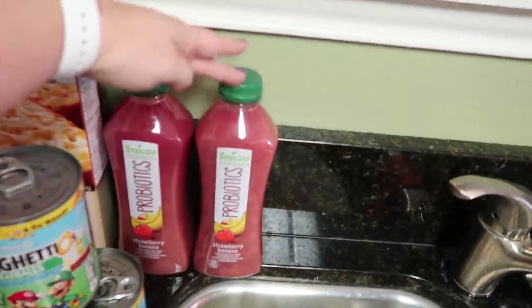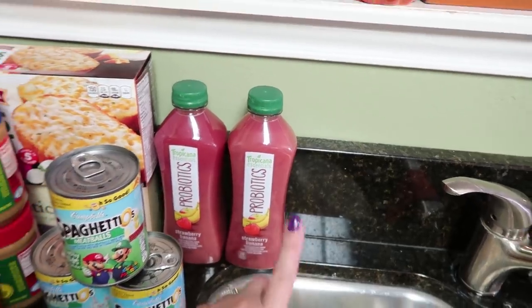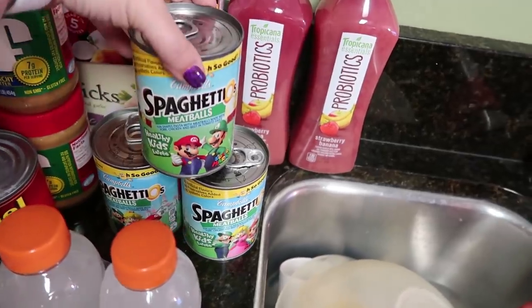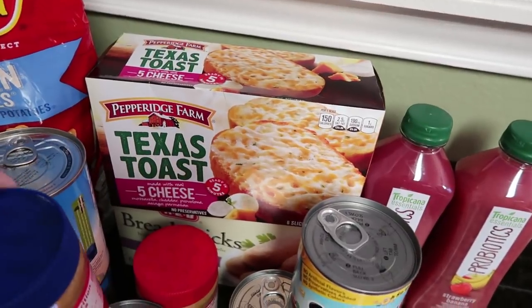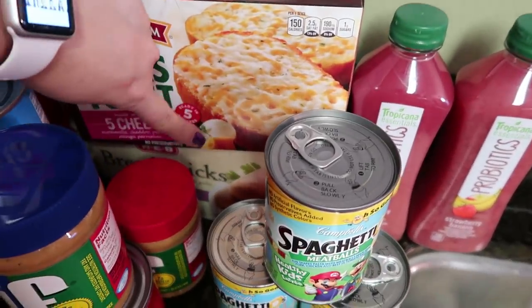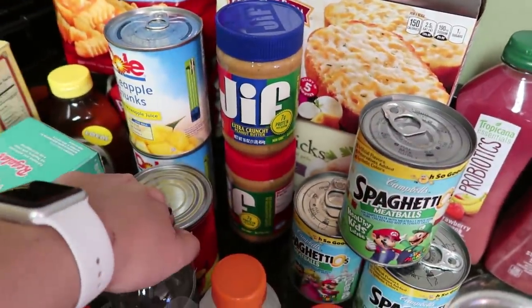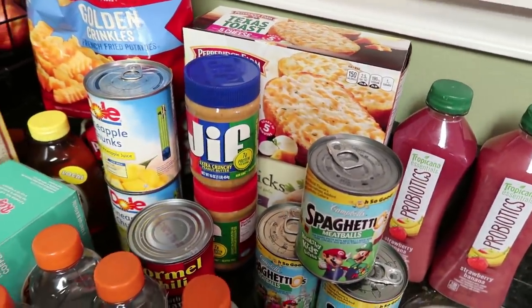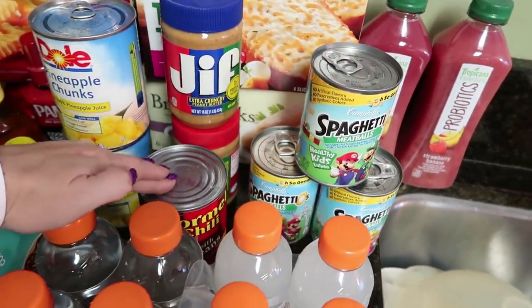I got two of these because there happened to be a coupon, and I love them - they're my favorite. I got both of the same flavor, strawberry banana. Then my kiddos asked if they could have some SpaghettiOs, so I picked up three cans of the SpaghettiOs with meatballs. Back here I have some Texas toast five cheese bread, and then down there is the HEB brand breadsticks. Needed some more peanut butter, so I got creamy and extra crunchy because we are a mixed household. Then I got a can of chili just for snacking on.